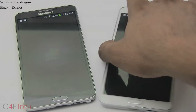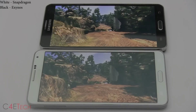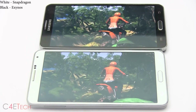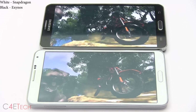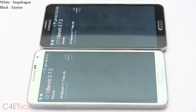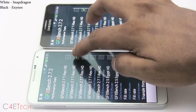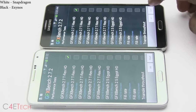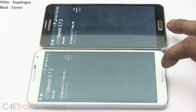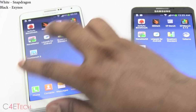Now off to GFX Bench — first let's do T-Rex HD on screen. The Snapdragon variant seems to do better here again. Running it off screen as well, the Snapdragon variant comes out ahead. So we are seeing a clear trend: anything that's CPU intensive, the Exynos comes out ahead; anything that's GPU intensive, the Snapdragon comes out ahead.